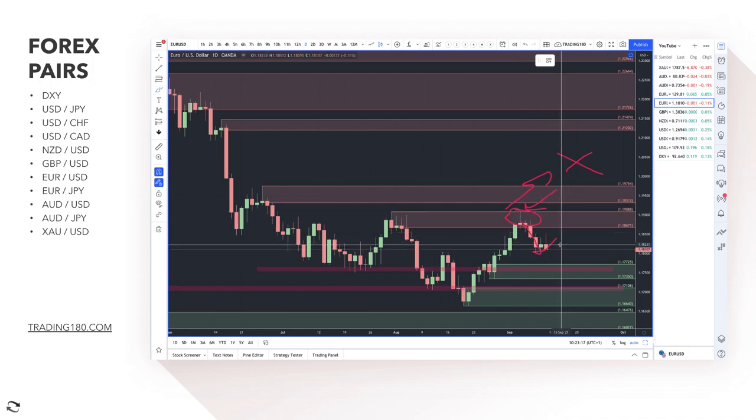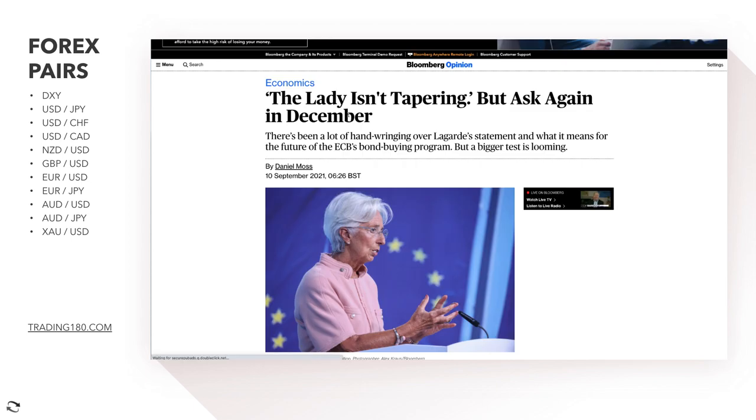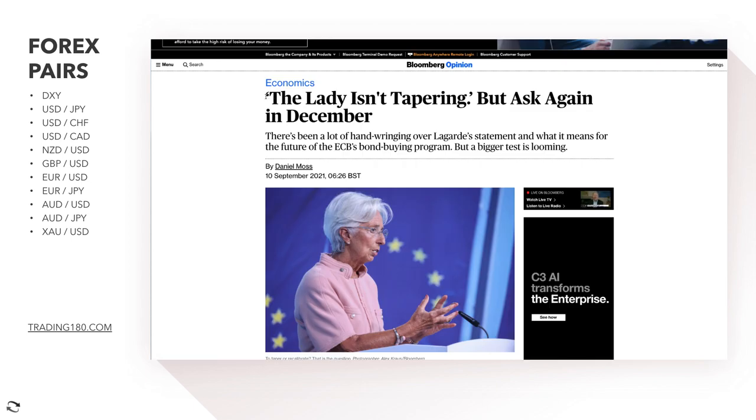The market moves mainly on fundamentals, yes, but in the short term it's more to do with liquidity and the avoidance of slippage. The euro this week: the ECB had their announcement. The headline is 'the lady isn't tapering but asked again in December.' There's been a lot of hand-wringing over Lagarde's statement and what it means for the future of the ECB bond-buying program, but a bigger test is looming.